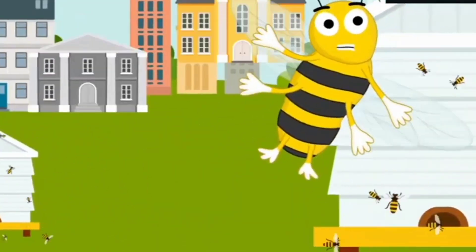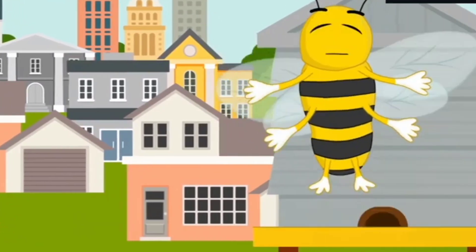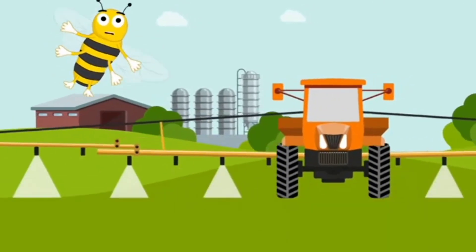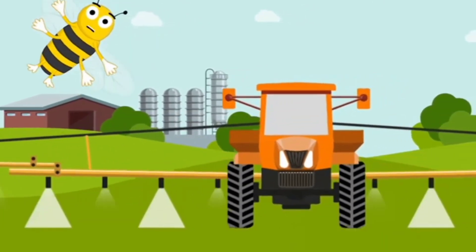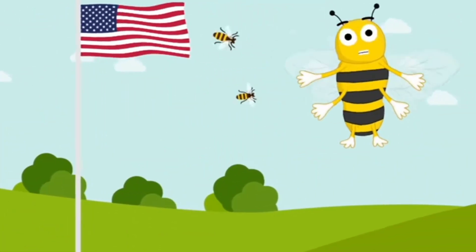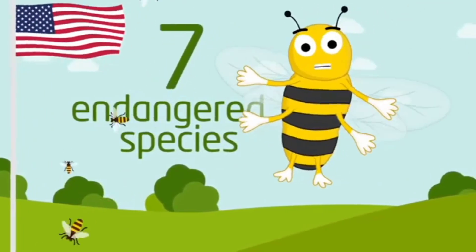That's because our habitats are being destroyed. There are changes in the climate, and some hives are being attacked by viruses. Chemicals used to protect crops from insects have also been blamed for some UK species having disappeared completely. And it's not just here — the US recently added seven types of bee to its list of endangered species.